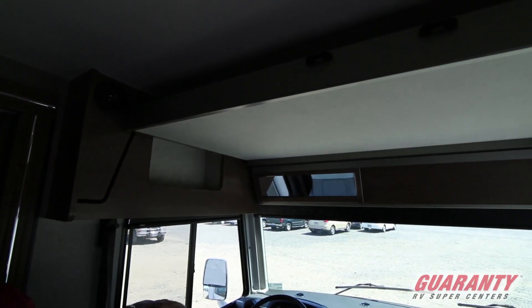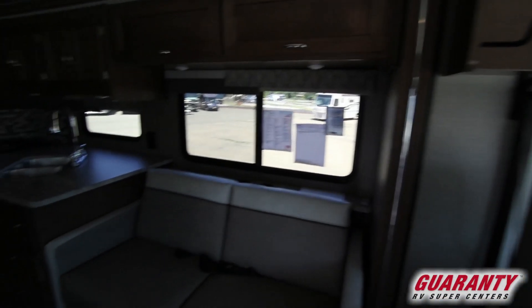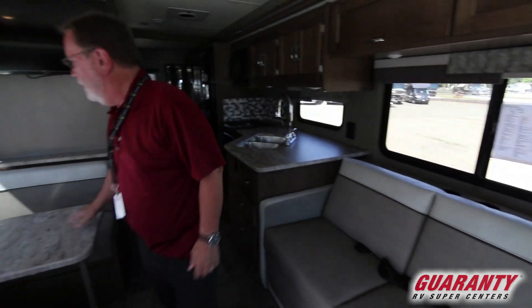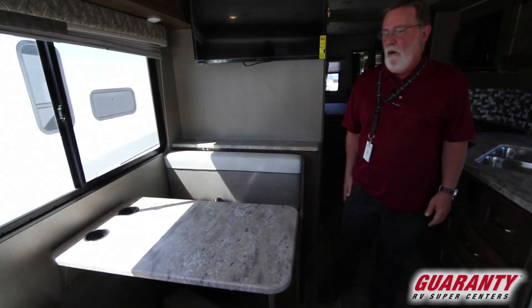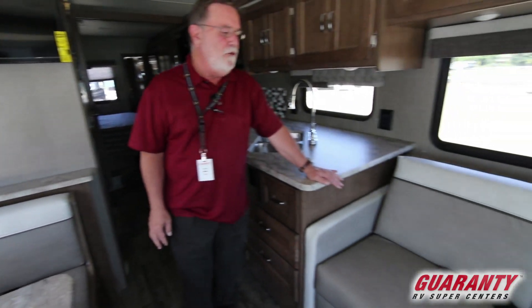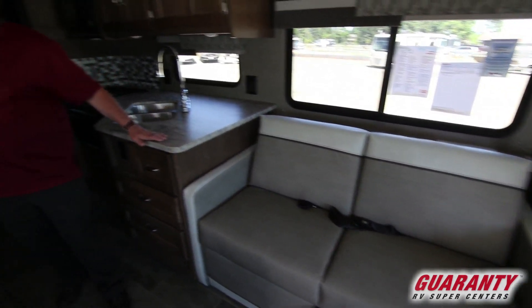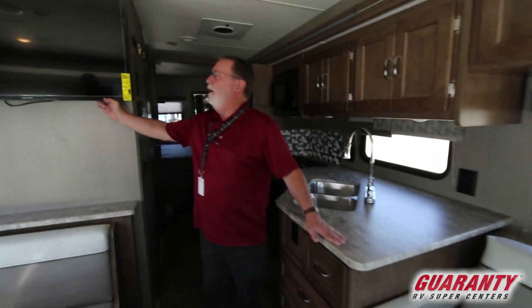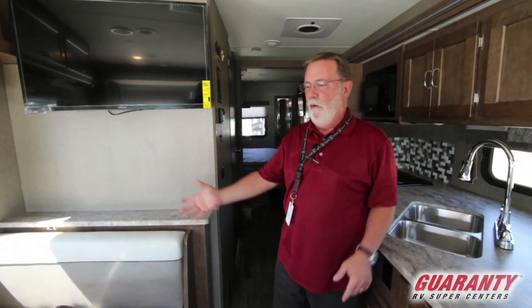Right above the cockpit you do have your automatic bunk. This will fold down and sleep a couple of teenagers up there pretty easily. Over here we have your dinette which will seat four or more people — nice eating. You have your couch over here that does fold out into a bed. The TV here is articulated so it will swing around — you can watch it from here or there.